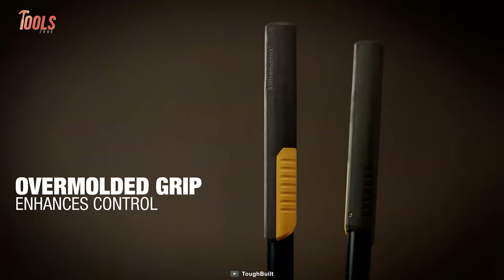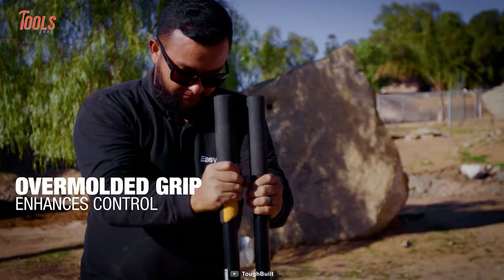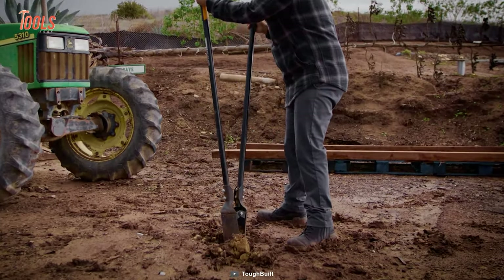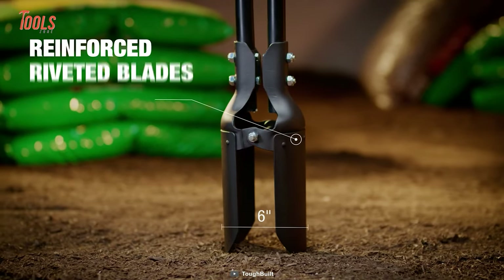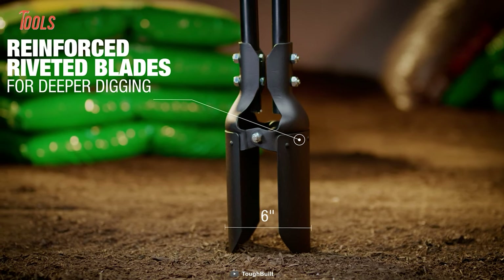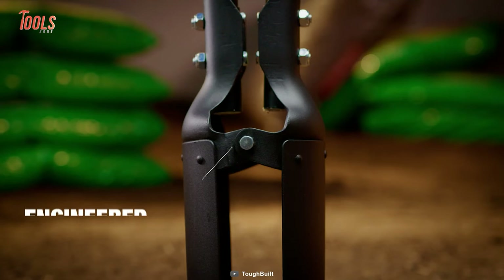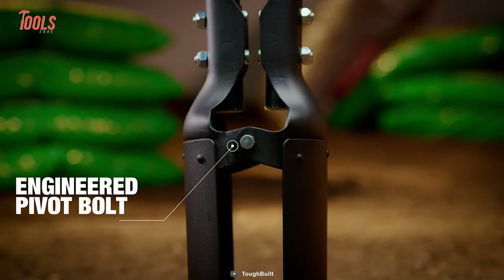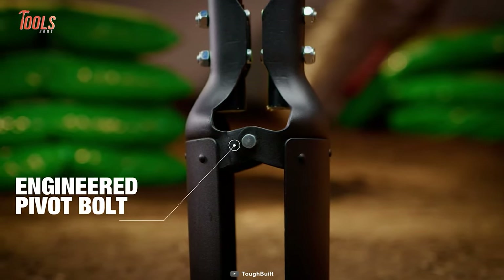This hole digger comes with an oversized molded upper hand grip so you can dig all day without tiring your arms, shoulders, or elbows. Its reinforced steel blades are built to take a beating and keep on digging. The engineered pivot bolt provides maximum strength and leverage so you can get the job done in no time.